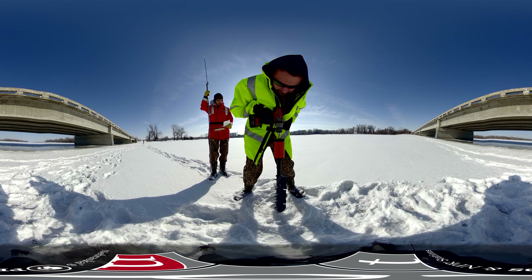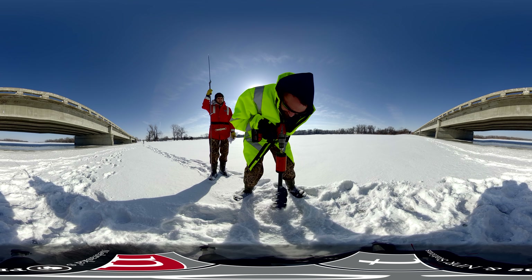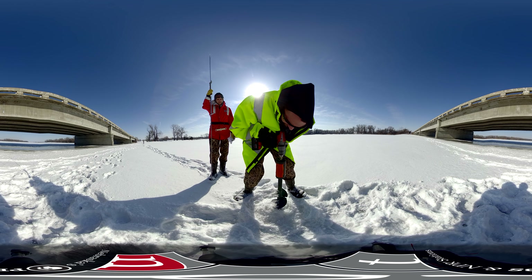I love this river. It's alive. It's constantly changing. It's very powerful.